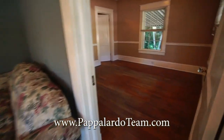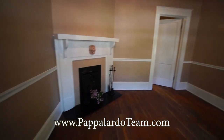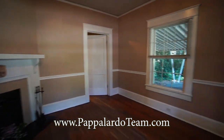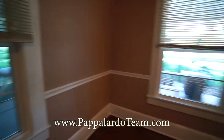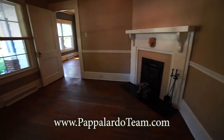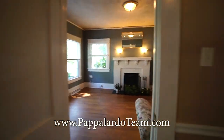In here to the right, we have a den and this is where the other working fireplace is. Through that door over there is another bedroom, but we'll take a look at that in just a second. We also have the windows on the front of the house letting in light in here in the den.